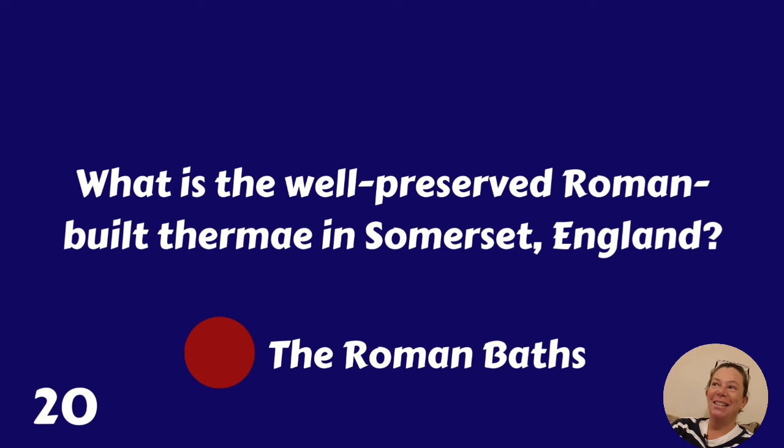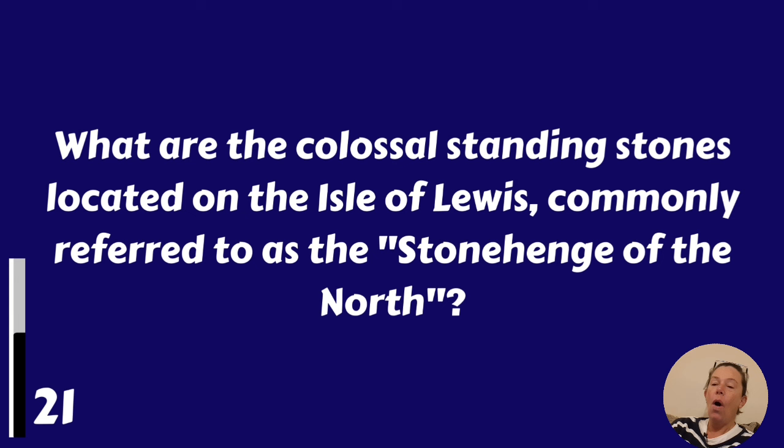What are the colossal standing stones located on the Isle of Lewis, commonly referred to as the Stonehenge of the North? Callanish Standing Stones.